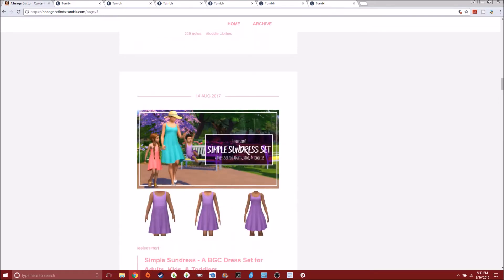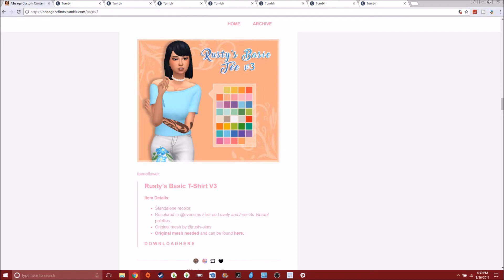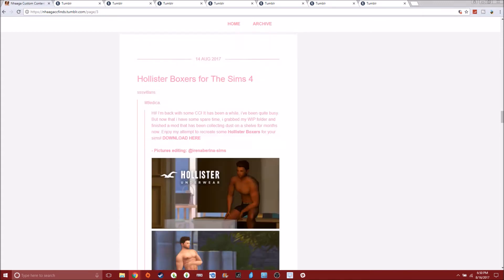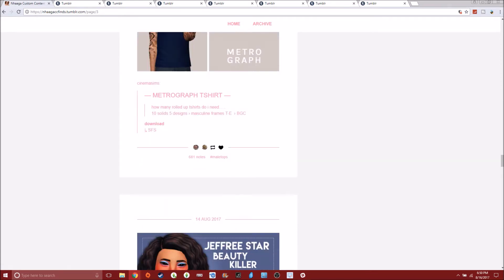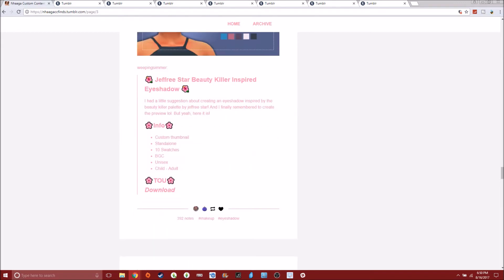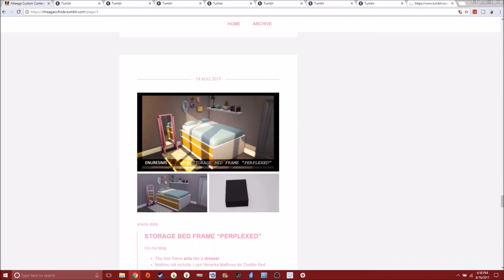Just some cute toddler clothes. But we don't need those because there's going to be really cute toddler stuff coming in the new stuff pack. Who's excited? I'm so excited. I know people complain about everything — don't buy it if you don't like it. I'm not going to get into this rant, but people are just never satisfied. So I am pretty happy about it.